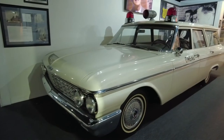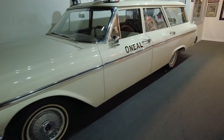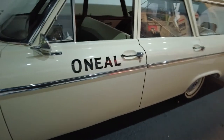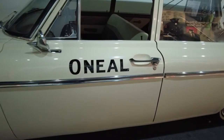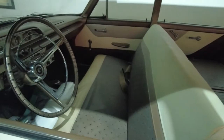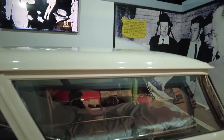This ambulance does still exist, and we're going to go look at it right now. Welcome back to the Historic Auto Attractions Museum here in northern Illinois. This is the original O'Neill ambulance that carried Lee Harvey Oswald to Parkland Hospital — the same hospital where John F. Kennedy was pronounced dead just days earlier — and Lee Harvey Oswald was taken to Parkland after he was shot while in police custody by Jack Ruby.